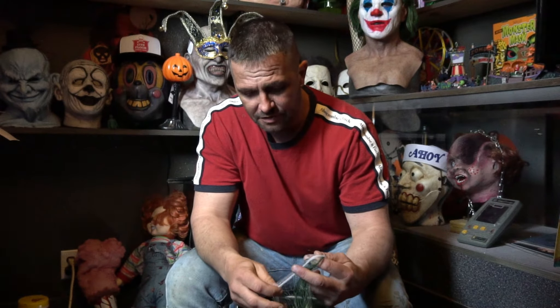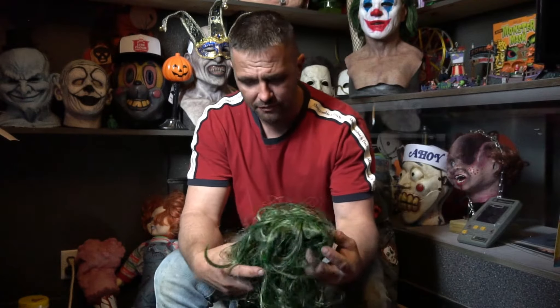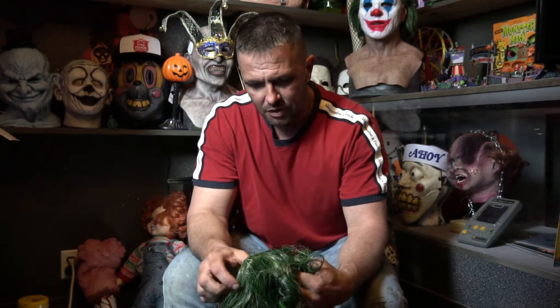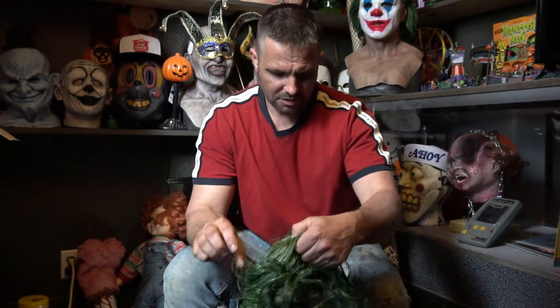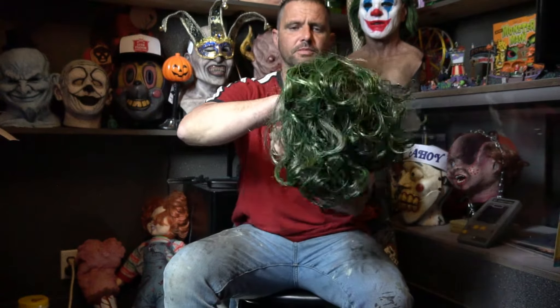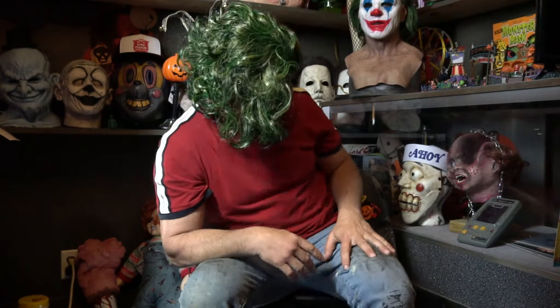It comes with the wig, so you can put your makeup on and everything. For $75 you can have a decent adult Joker costume. Of course you won't have the shoes — you get your own shoes. Let's see what this wig looks like on me. Which is front, which is back? I don't know.